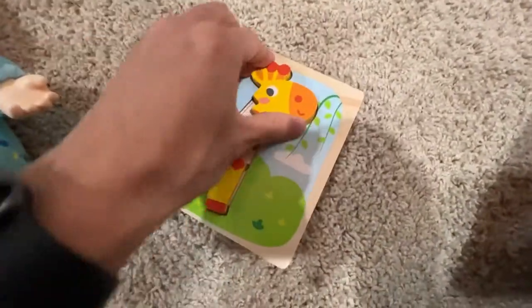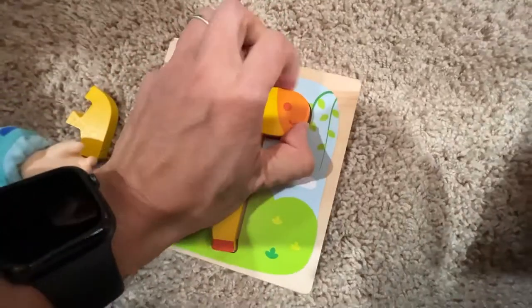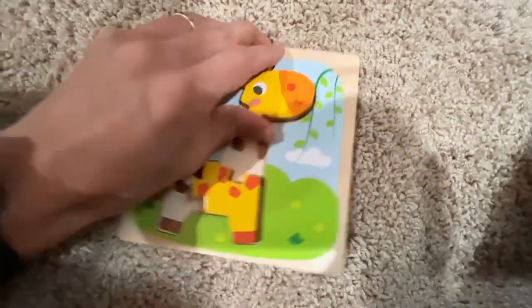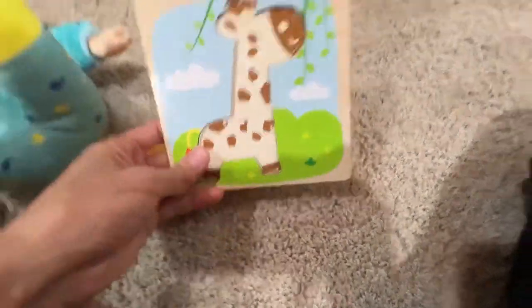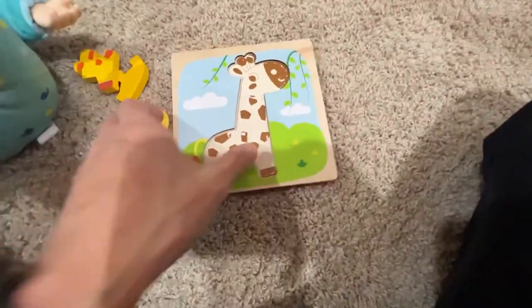Take it out like that. Giraffe — it's coming out. Hold on, it's kind of stuck in here. All right, because it's brand new. So Andrew, let's put it in here now.